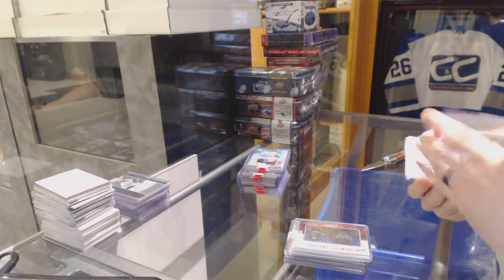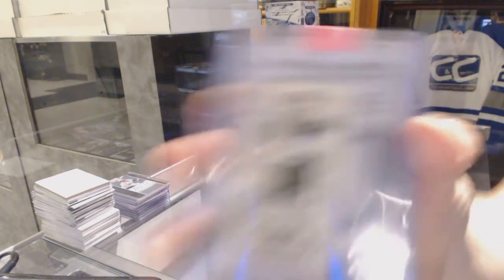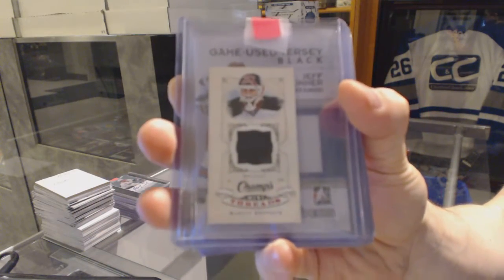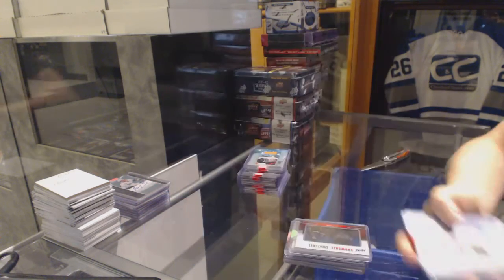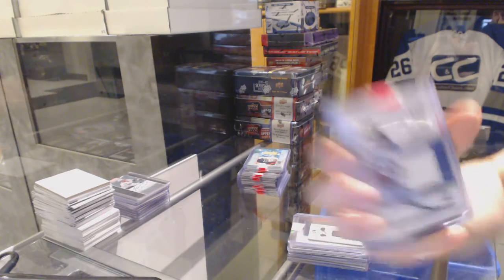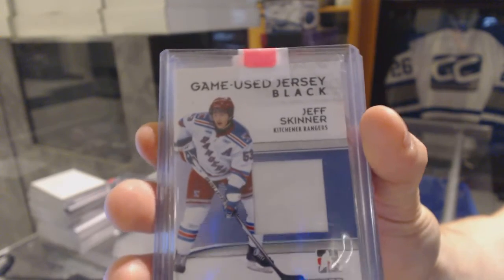We've got a 08-09 Upper Deck Champs Mini jersey for the New Jersey Devils, Martin Brodeur. 09-10 Heroes and Prospects game-used jersey black for the Carolina Hurricanes, Jeff Skinner.